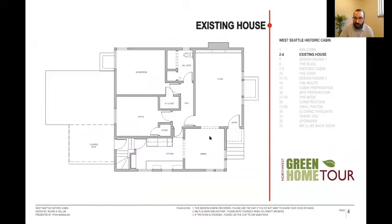Here's a plan of the existing house. The entry's over here, and it was pretty closed off to the backyard. You came down a couple of stairs and then out to this deck. The stairs continued down to a basement. Here's the kitchen — pretty snug space. These blocks are window wells for the basement below.